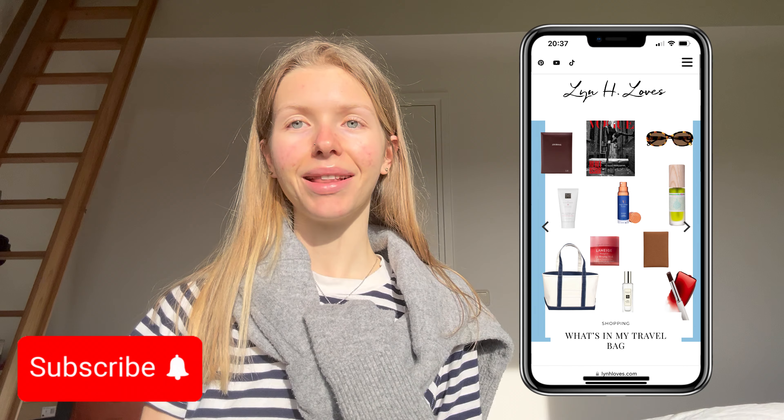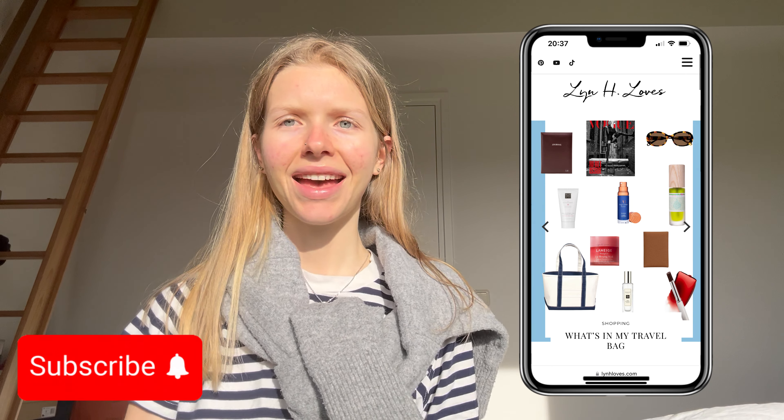This is my bag and I'm so excited to show you what's in here. I've got quite a lot of things so let's start right away. Make sure to check out my vlog and to subscribe!